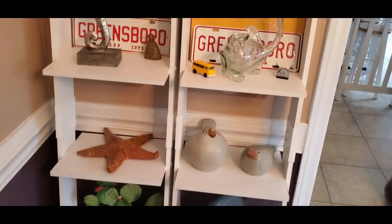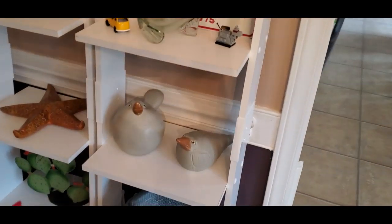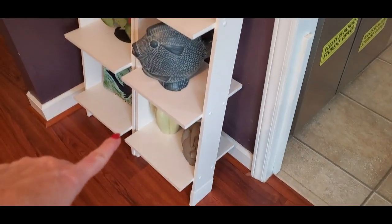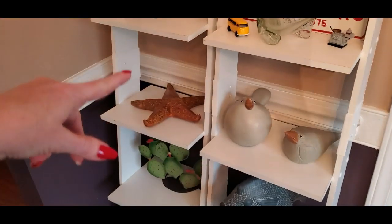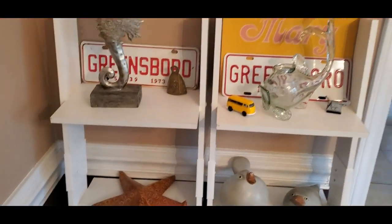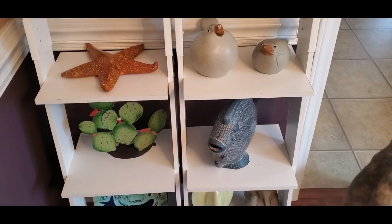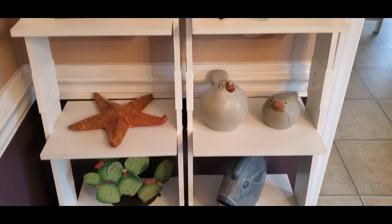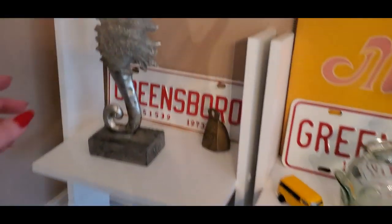Okay, so we have these shelves here. These are ladder shelves — that's what they're called — because they're kind of made like a ladder. I have two of them together here side by side, and I have placed some items on these shelves.